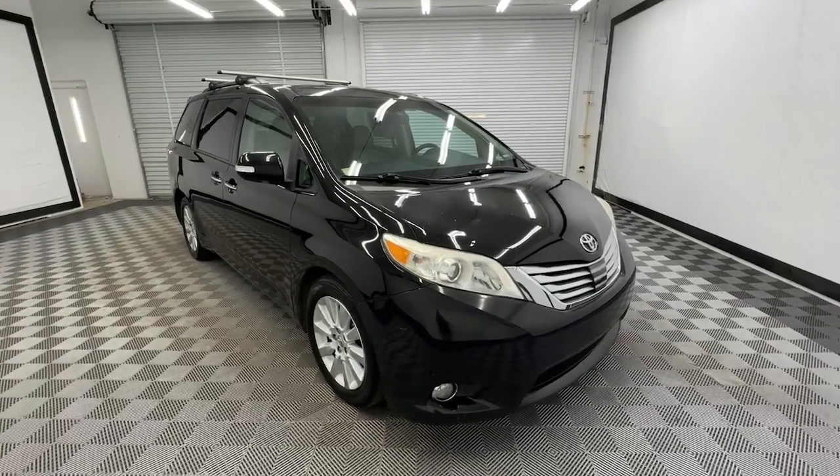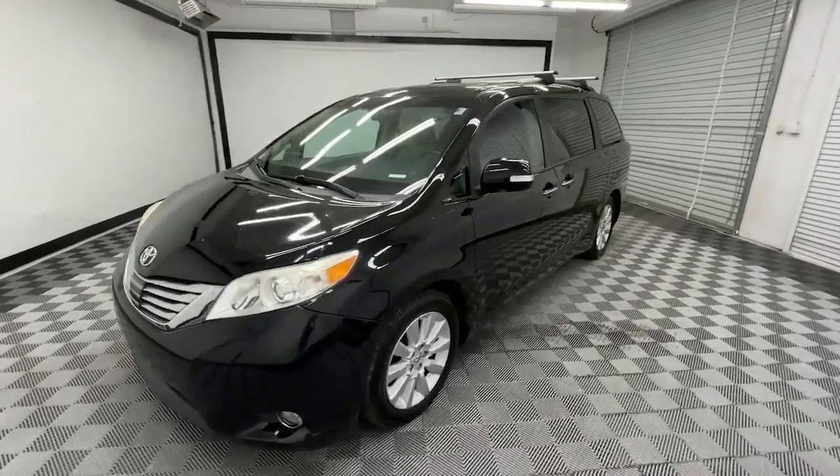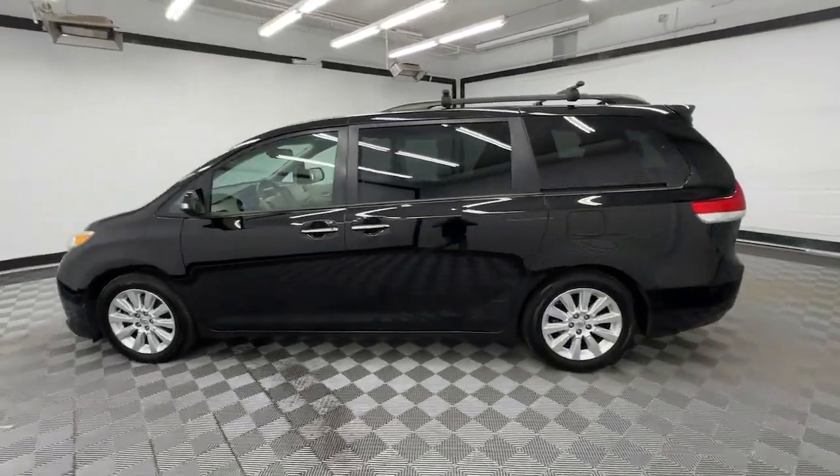Hop into the 2014 Toyota Sienna. With less than 150,000 miles on the odometer, this vehicle provides excellent value.